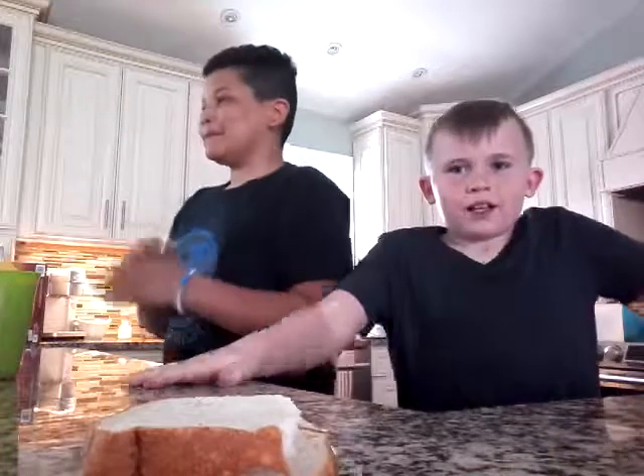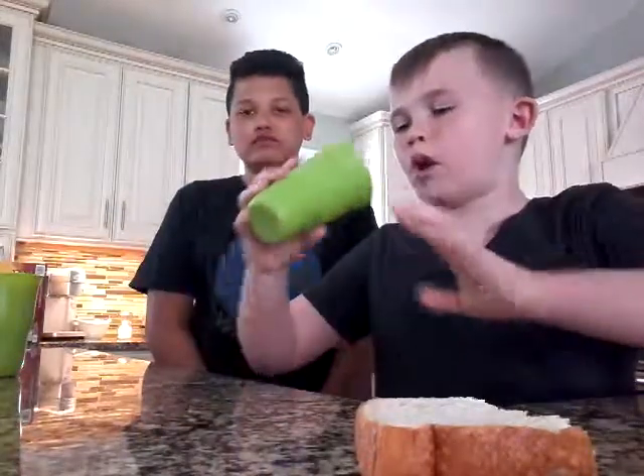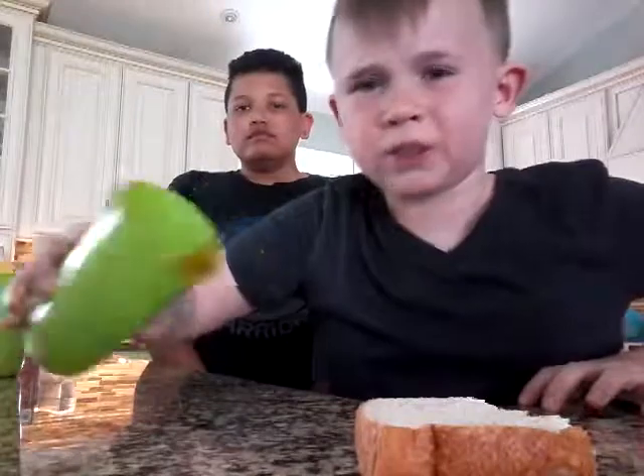I'm going to eat the bread. The heart's burning. You're burning your pipe? I'm burning my throat, yeah. A little more. No more left, guys.